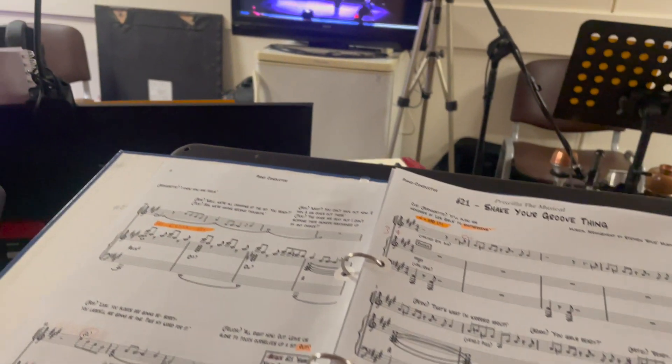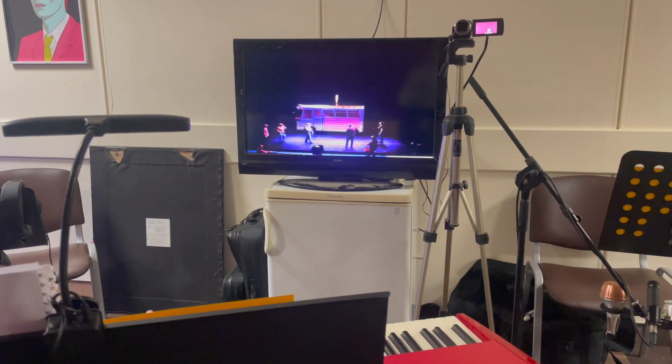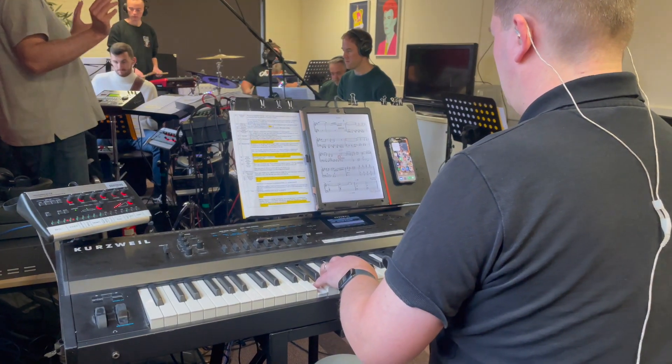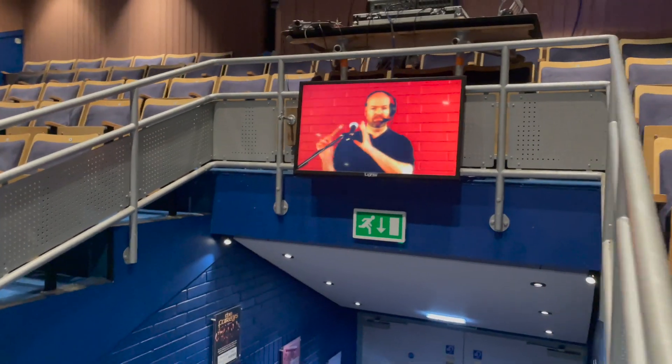To see and hear the show and know when to cue the music, our MD watches the show on screen whilst listening to both the cast and the band on headphones. He then conducts both the cast and the band simultaneously, with a live feed of the MD also playing on a screen in the theatre so the cast can see him.